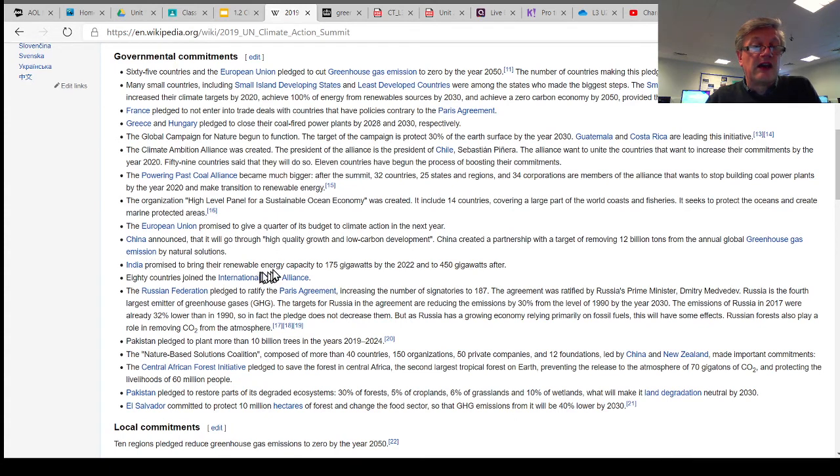There is a promise from India about bringing up their renewable energy capacity by the year 2022. Russia has made some promises, and Pakistan has made some pledges. The Central African Forest Initiative has come into being. Pakistan has pledged to restore parts of its degraded ecosystems, and El Salvador has committed to protect 10 million hectares of forest. These are not small things — they're quite large and targeted, agreed on by all these countries to try and bring about change for the better in terms of the environment.